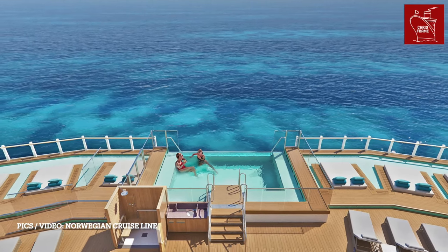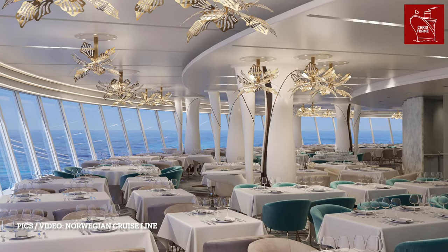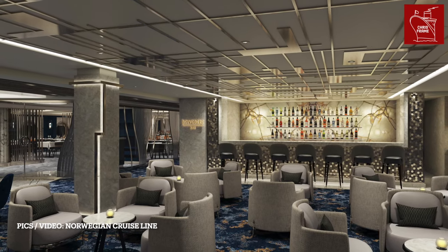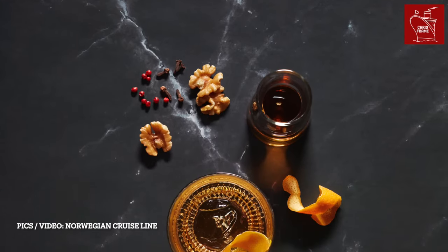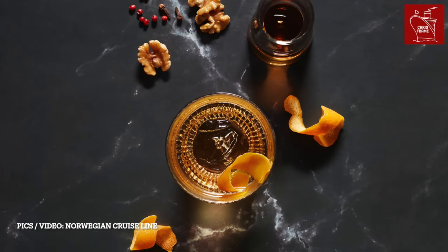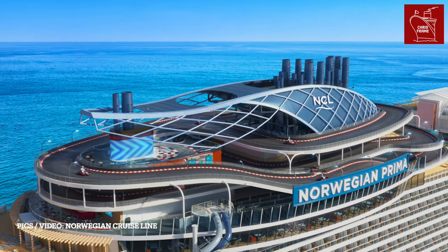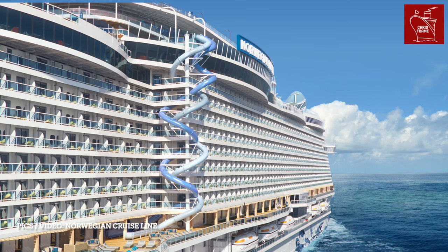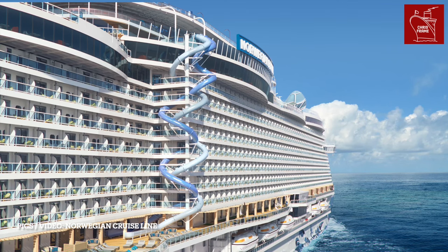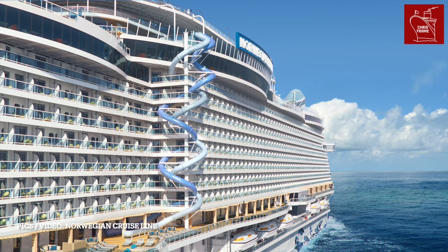That's a lot of excitement packed into one ship. The host shares personal excitement about Norwegian Prima, particularly the escape room and go-karting experience. Viewers are invited to share what they're most looking forward to, and whether they're brave enough to take on the 10-storey drop, in the comments below.